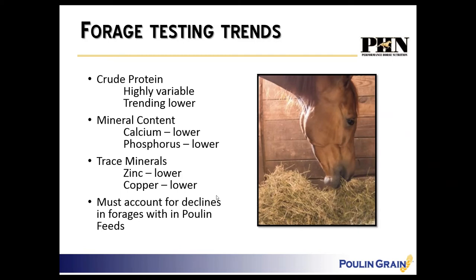As Performance Horse Nutrition we've evaluated thousands of samples — years worth of data from three different forage testing labs. The trends show that crude protein is highly variable depending on plant maturity but is trending lower. Mineral content is also lower — calcium and phosphorus are much lower in local hays than in previous years.